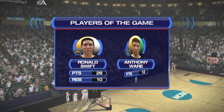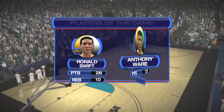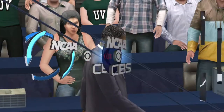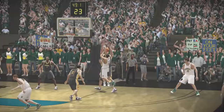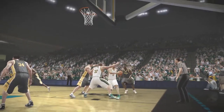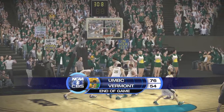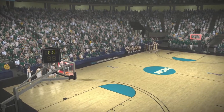And now a look at our players of the game. A real nice performance by both these guys, Gus. They'll be happy with the effort they put forth tonight. That concludes our coverage on CBS Sports. For Bill Raftery, I'm Gus Johnson saying good night.